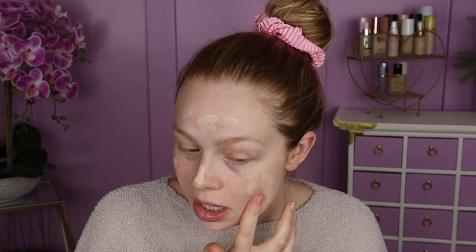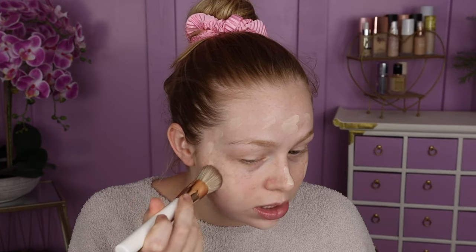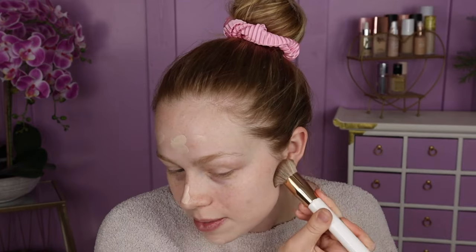Just going in with shade one — I'm going to apply some dots around the face and then blend in because that's what I saw Monica Blender do. I was watching some videos on how they apply the product and what they recommended just because I was curious. So I'm just going to go ahead and start blending it in with this brush. I think it's actually a little too thick for this brush, but I feel like I'm blending it out.